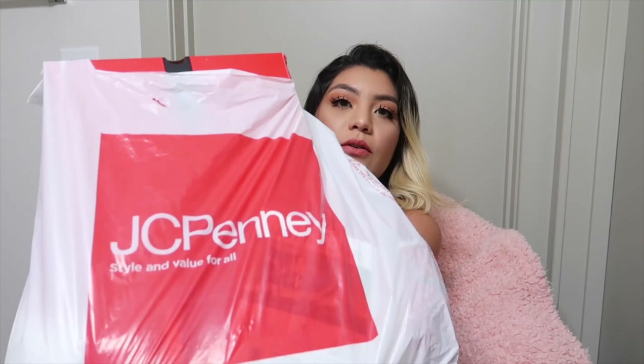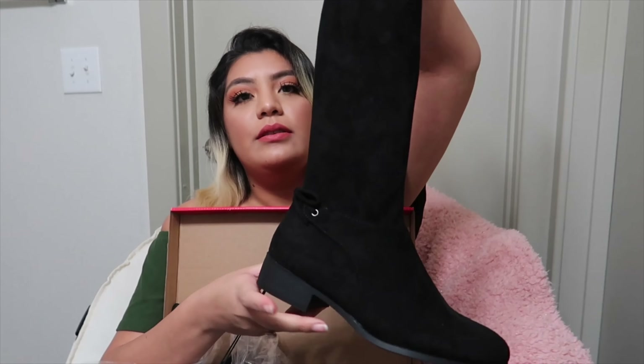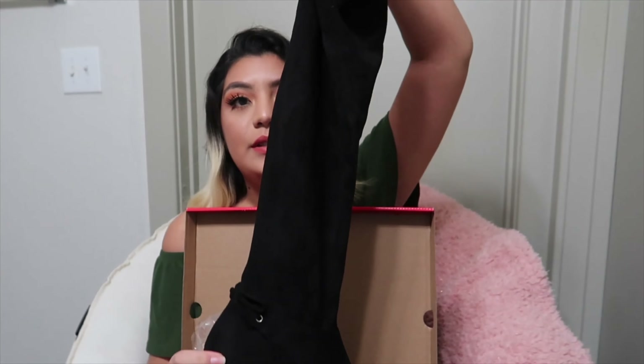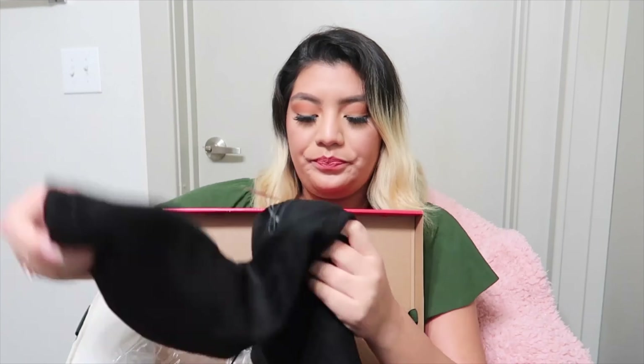I went shopping last night and got some stuff from Basic Honey. The first thing I got was these boots — they were on sale for $20. I had been wanting boots like these because I have boots but they have a bigger heel, so I wanted some that were just flat like this with like a suede material.